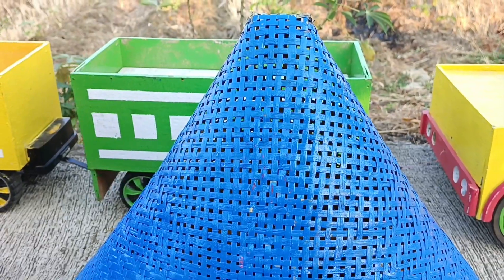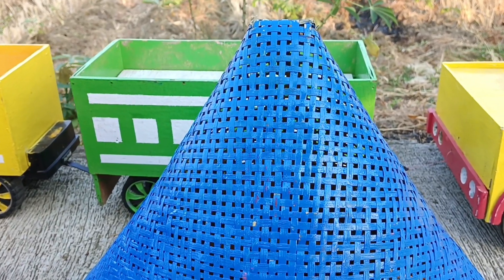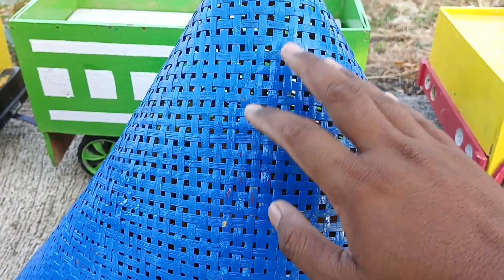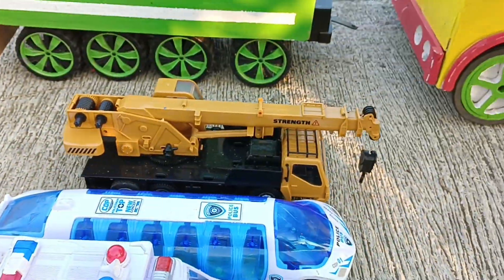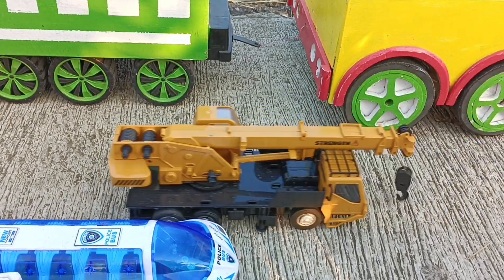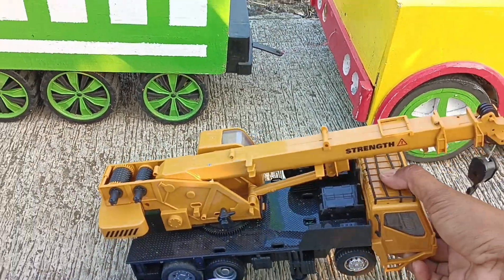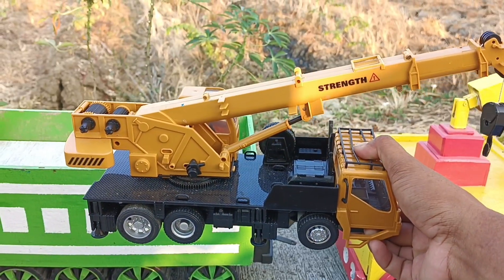Kita buka kerucut warna biru teman-teman. Kira-kira isinya apa ya? Wadidaw, lihat teman-teman — ada truk libur.